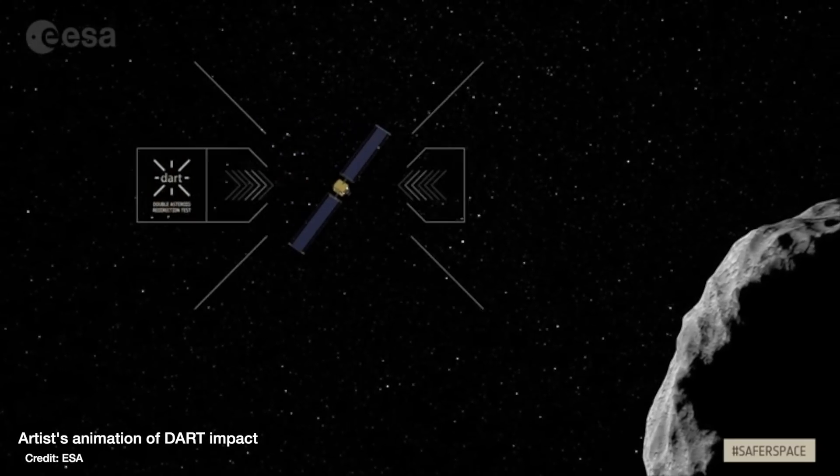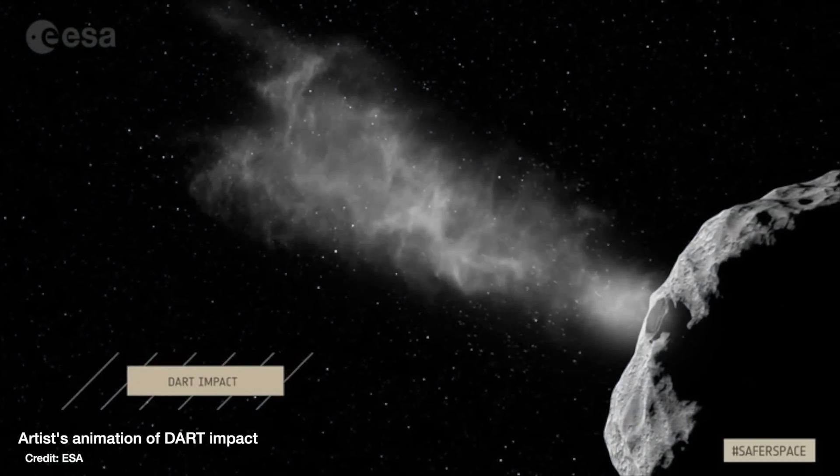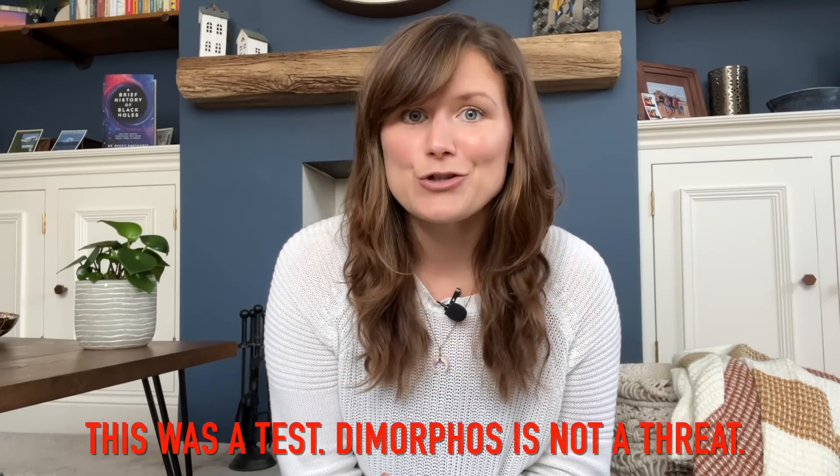On Monday the 26th of September, NASA's DART spacecraft crashed into the asteroid Dimorphos. This was a test to see whether we could transfer enough energy to an asteroid in order to deflect it or change its orbit, in case in the future we find an asteroid that's a threat to Earth.